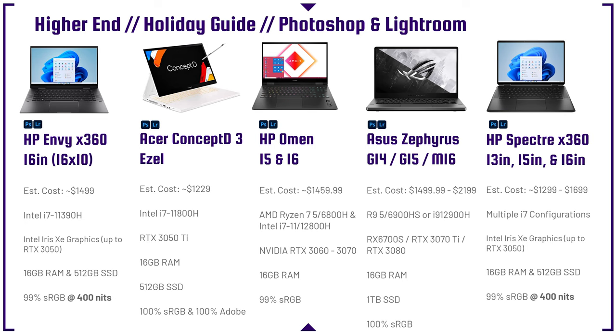One of the neatest laptops on this lineup is the Acer ConceptD 3 Ezel. The laptop folds out, the screen pops open on an articulating hinge, and you can use a pen to touch up your photos inside of Photoshop or Lightroom. It has great power and a dedicated GPU, making it a really good pick.